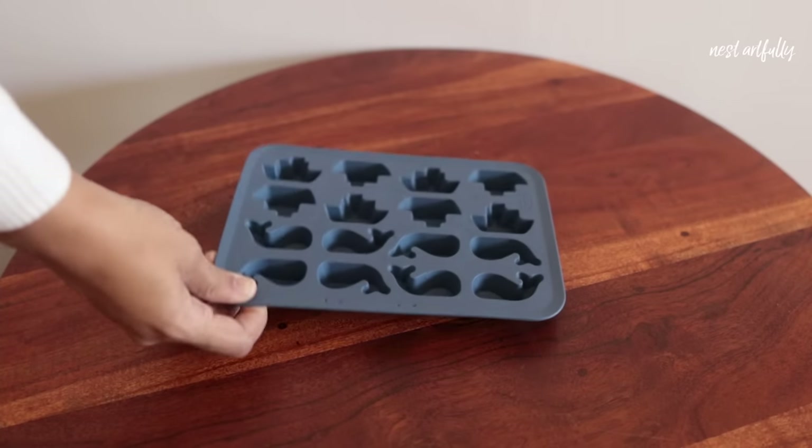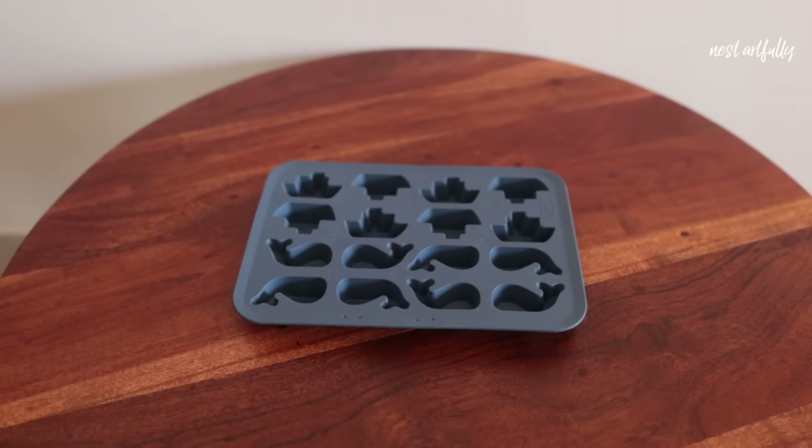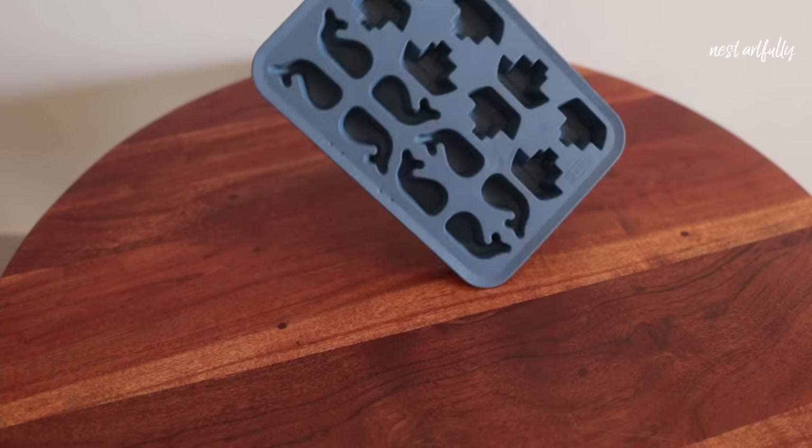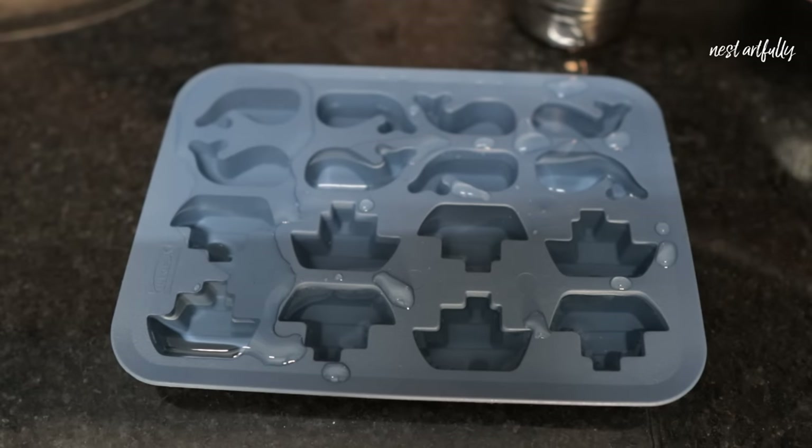The next product is a fun one for my son — it's a silicone tray that can make ice cubes or chocolates, and it comes in really cute shapes of small whales and ships. He's going to have fun with this, and it just cost me rupees 99.